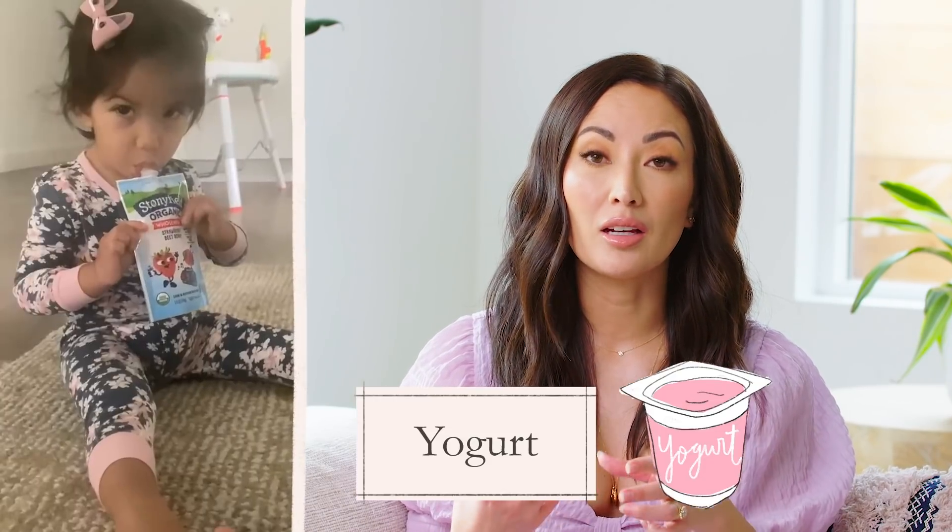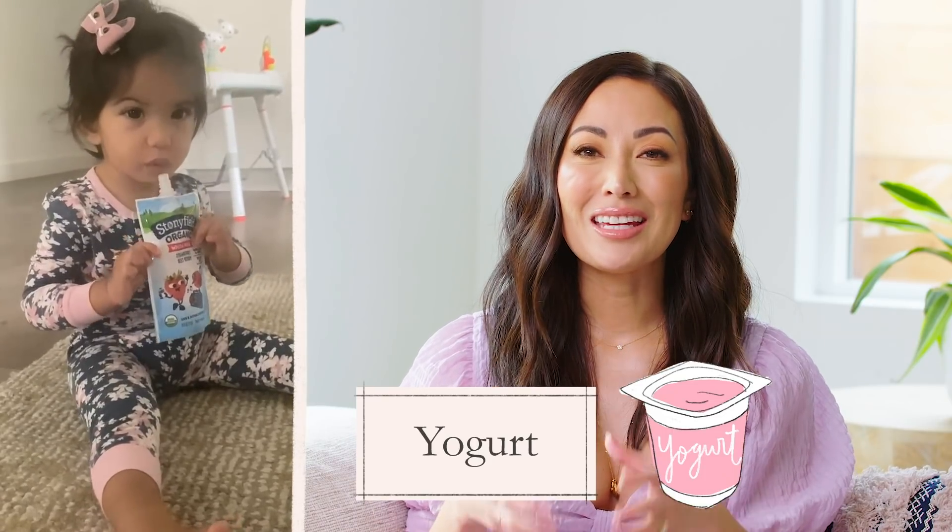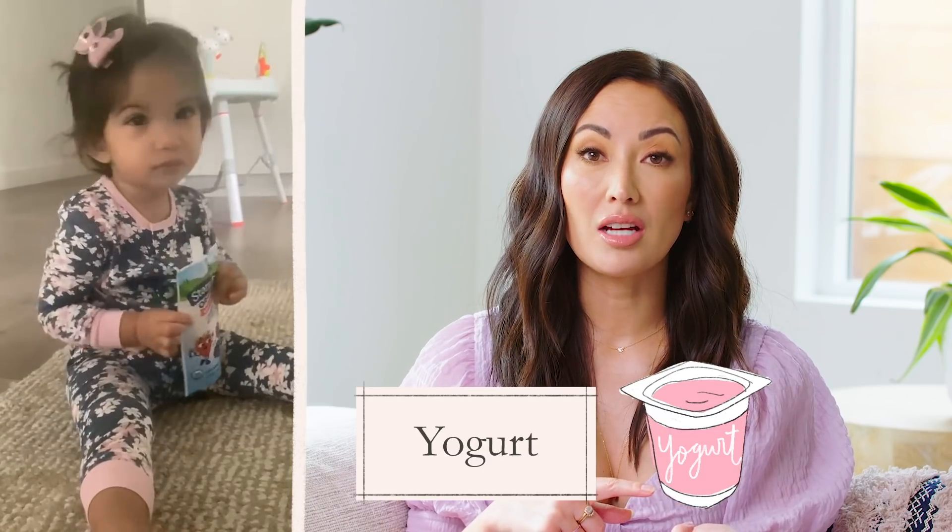Isla's day starts with a packet of yogurt — we love the Stonyfield Kids yogurt. We decided to give her that because it's something we did with Nikos at one point. Babies, especially younger toddlers, want something the minute they wake up. With Nikos, we can cuddle in bed or watch TV and he won't say he's hungry for a whole hour. But Isla is still at the point where when she wakes up she's just angry — she wants food. So we give her a little yogurt packet right away, which tides her over while we make breakfast.